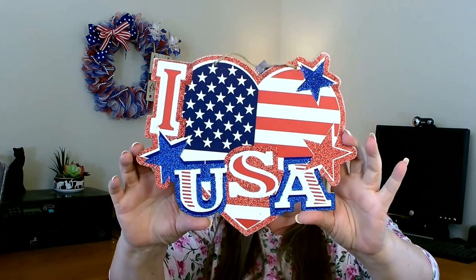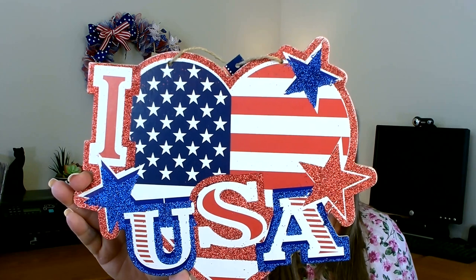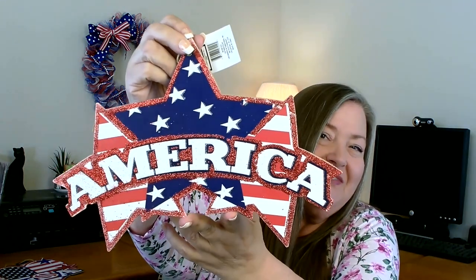I did pick up a few more patriotic items. My store finally put out some signs — I've been waiting all this time and they finally did. This first one says 'I Love the USA.' I absolutely love that. They had quite a few to choose from; I did have to go through and find one in good shape since a lot had scratches on them. Then I also found this one that says 'America.' I like that — it's hard to find ones that just say America. You can use that for Memorial Day, Fourth of July, any of those.